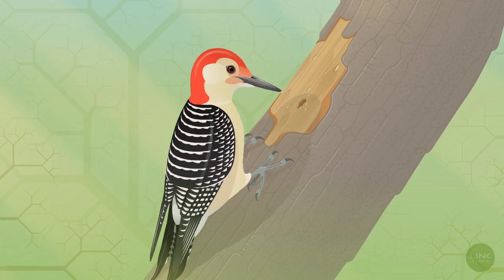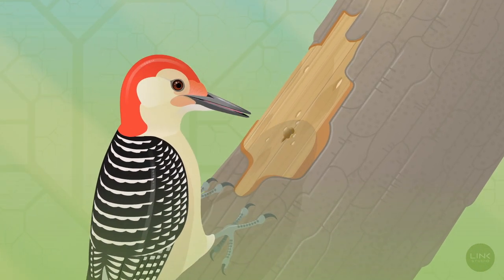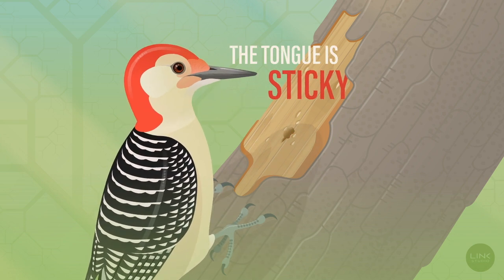The red-bellied woodpecker's tongue is uniquely adapted to improve its hunting efficiency. First, the tongue is sticky, allowing the woodpecker to easily capture fast-moving insects.